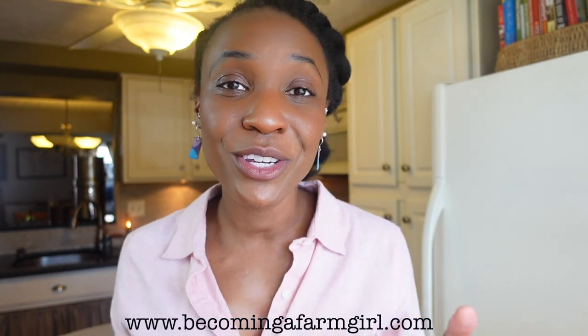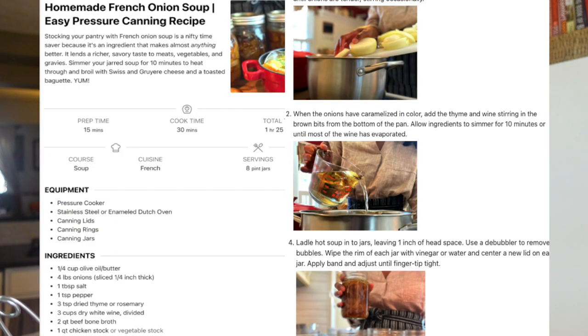Those are just a few meal ideas because I've got to get a move on showing you how easy it is to pressure can this recipe. If this is our first time meeting, I'm Cassandra from the blog becomingafarmgirl.com. I'm here to help you start canning and preserving your own ingredients right at home and show you ways to use your home canned pantry in meals your family will love. Now it's time to get to the recipe and canning steps, but don't worry about writing anything down — the link to the printable recipe is below.